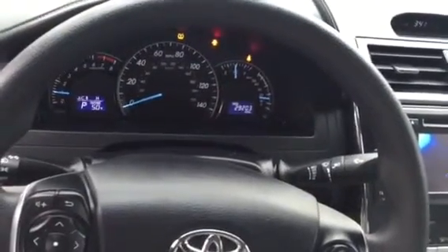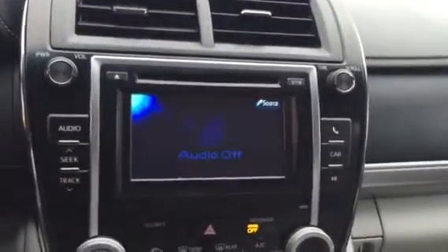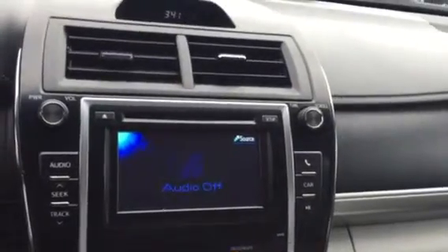It does have 29,203 miles on it. There you see your 6.1 inch Entune audio display — AM, FM, Bluetooth, MP3 capable, and a CD player to boot.